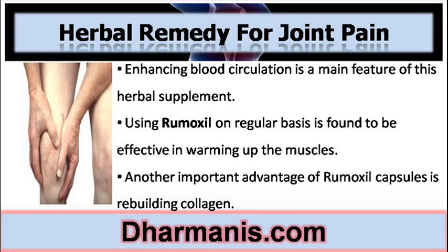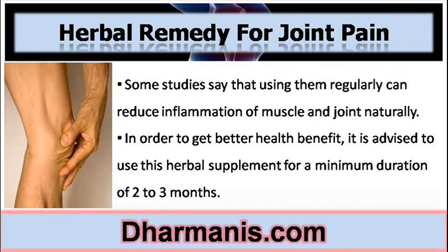Using Remoxyl on a regular basis is found to be effective in warming up the muscles. Another important advantage of Remoxyl Capsules is rebuilding collagen. Some studies say that using them regularly can reduce inflammation of muscle and joint naturally.